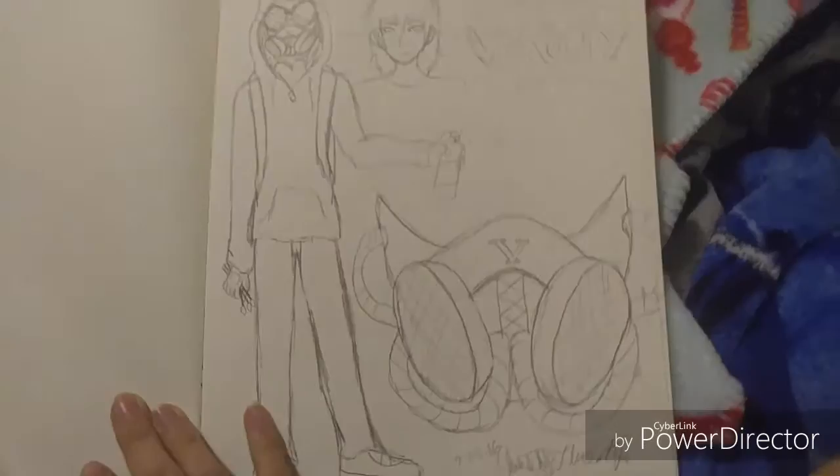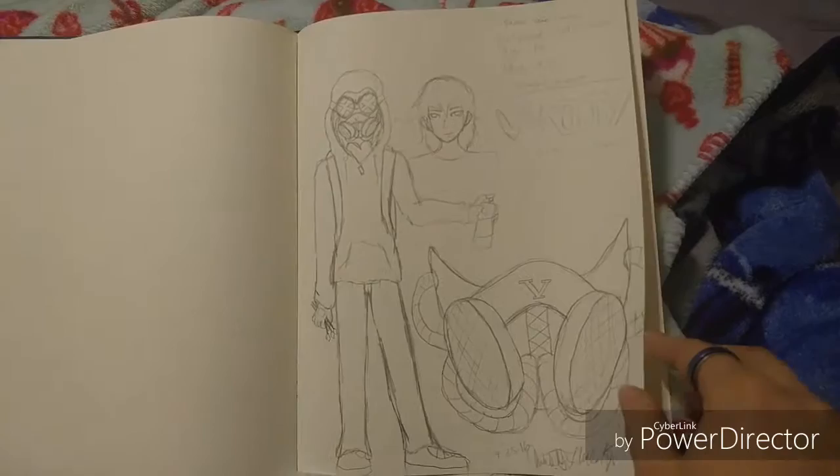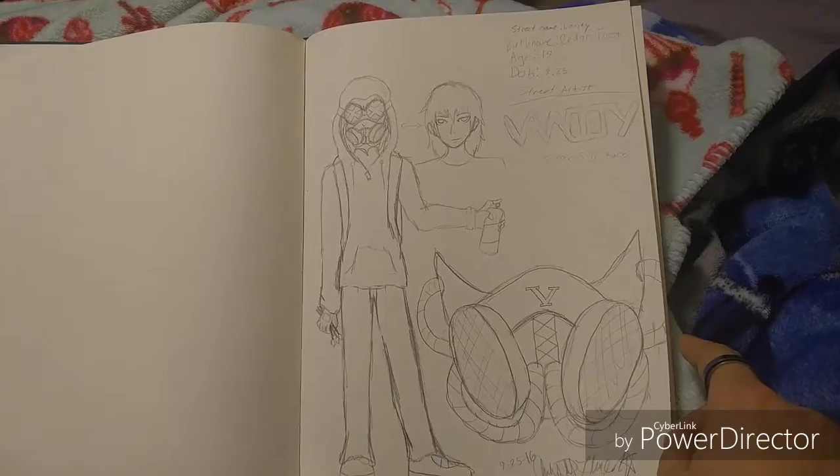Another OC because I need more for some reason, even though I have 80,000. He is just a street artist — I just really wanted to draw a mask and then this kid was born.